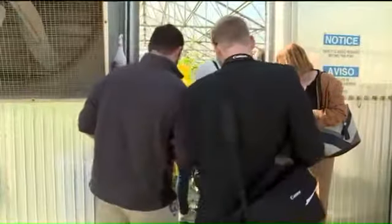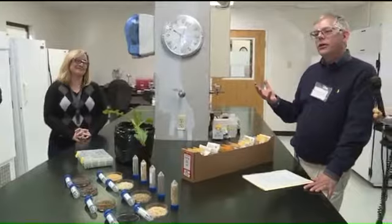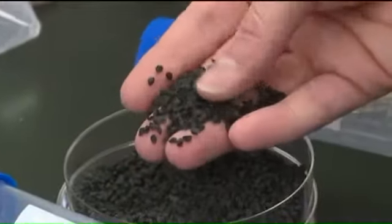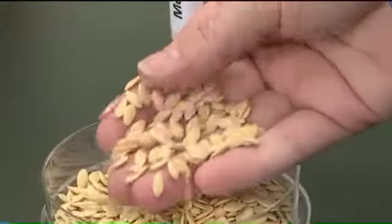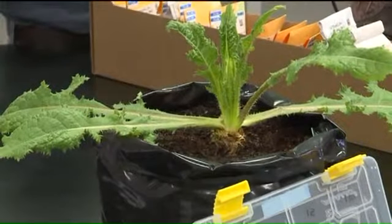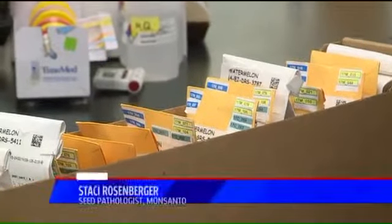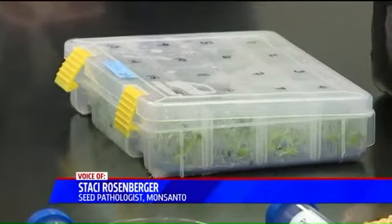Fox 40 was invited to go behind the scenes at Monsanto's research and development lab in Woodland. First stop: the pathology department, where scientists scan millions of seeds. Their goal is to find traits which lead to better crops and avoid agricultural disease. But it's not easy. Sometimes you get really lucky and find something right away, and then sometimes it takes decades to find resistance.